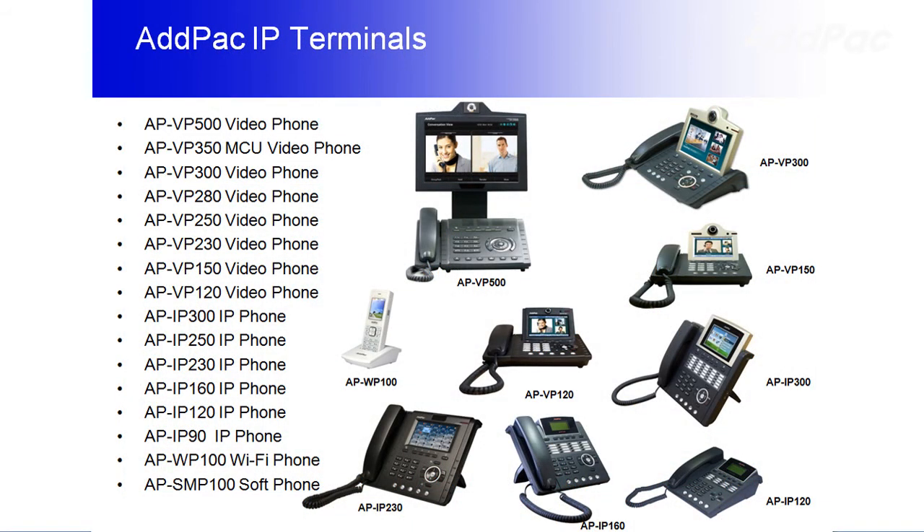AdPak IP PBX is compatible with our various IP video phone series. The combination of IP PBX and our phones can deliver maximum performance by providing various features such as music on hold, blind transfer, call pickup, switch and call, call waiting, and call park.